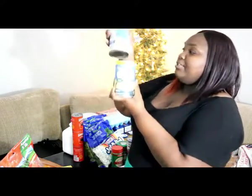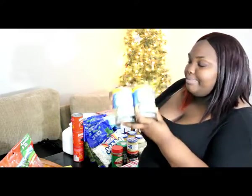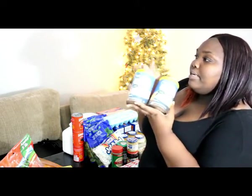Cream of chicken and cream of mushroom. These two go in our pot pies along with chicken breast and chicken broth. I have three cans of large olives — I eat them out of the can. I don't know if that's weird, but you guys can let me know down below.